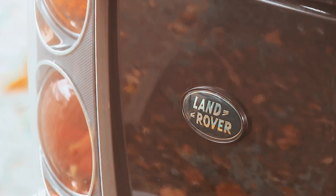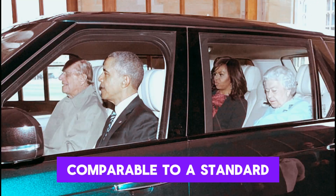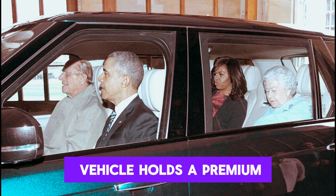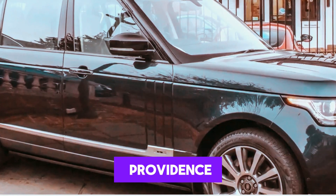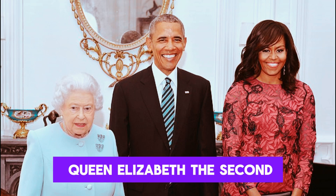Mr. Morgan-Jones emphasized the uniqueness of the car and dispelled any notion that its price would be comparable to a standard Range Rover. He highlighted that the vehicle holds a premium value due to its royal provenance, particularly now that it's being sold following the passing of Queen Elizabeth II.